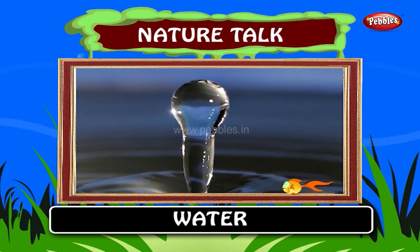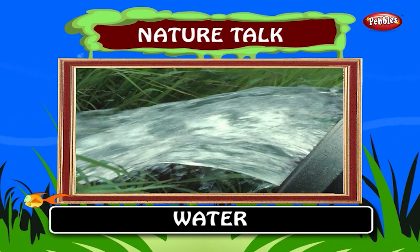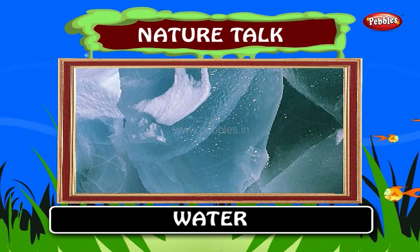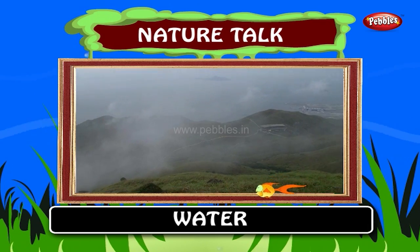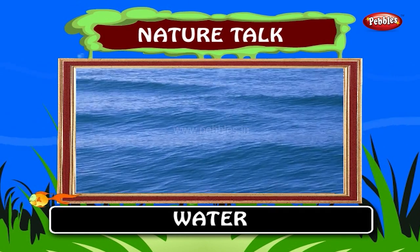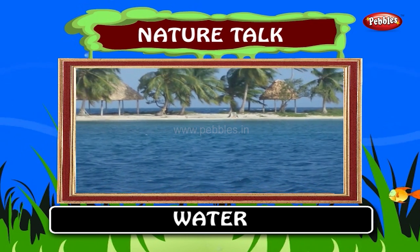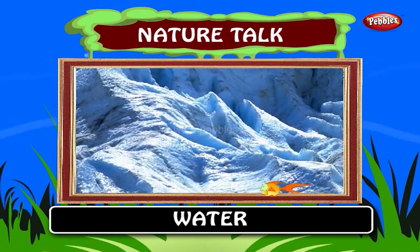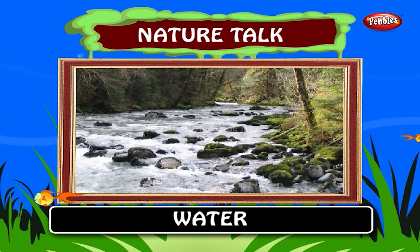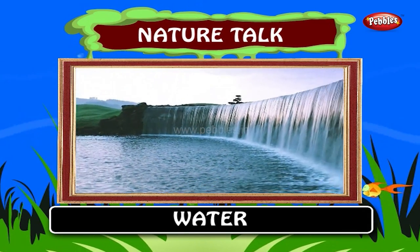Water. Water is a common chemical substance that is essential for the survival of all known forms of life. Water refers mainly to its liquid form but the substance also has a solid state, ice, and a gaseous state, water vapor or steam. Water covers 71% of the earth's surface. Saltwater oceans hold 97% of surface water, glaciers and polar ice caps 2.4%, and other land surface water such as rivers, lakes and ponds 0.6%. Water has no taste, smell or shape.